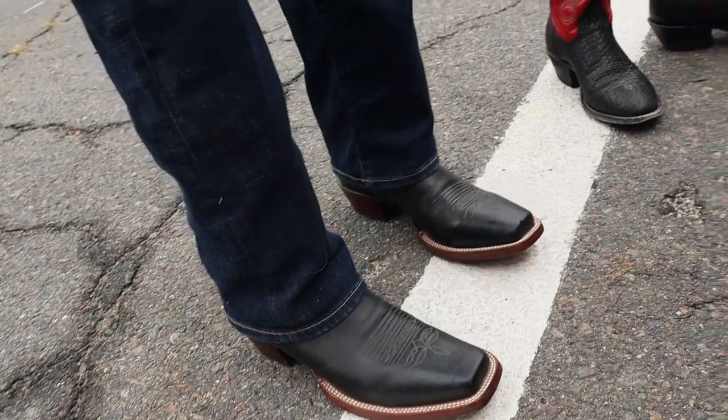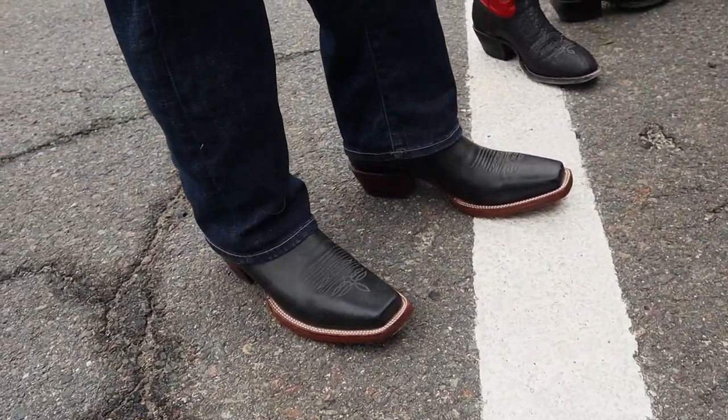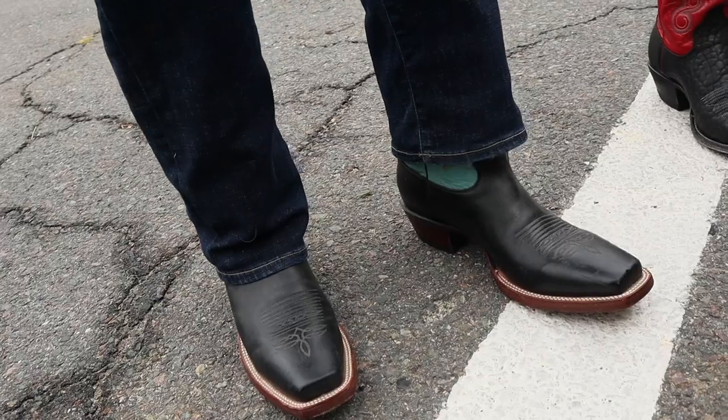Here, I'll put them on and I'll show you what they look like. Pretty good looking boot, right? Not bad. Not bad at all.